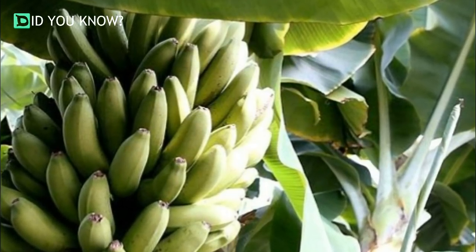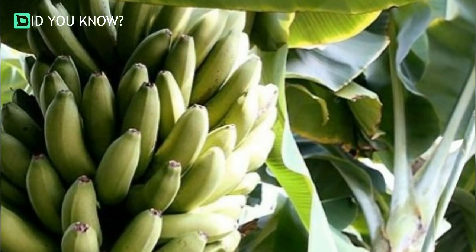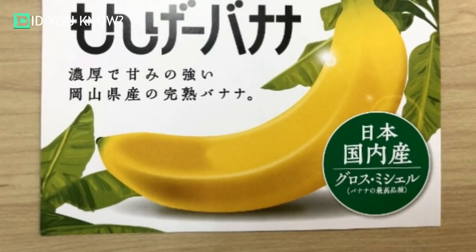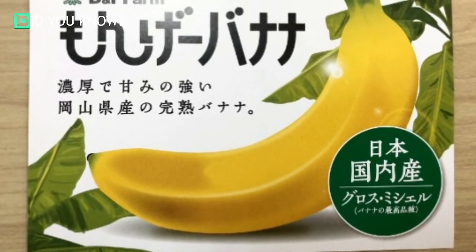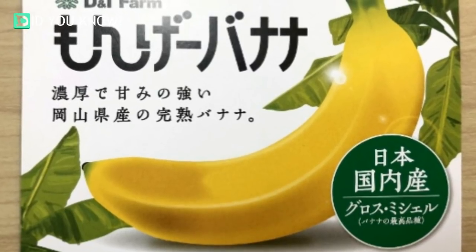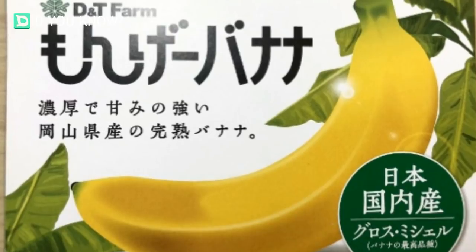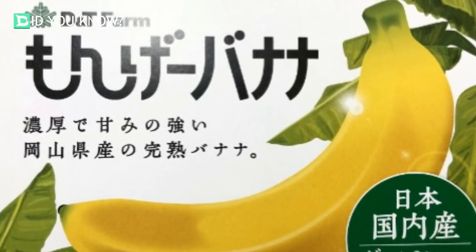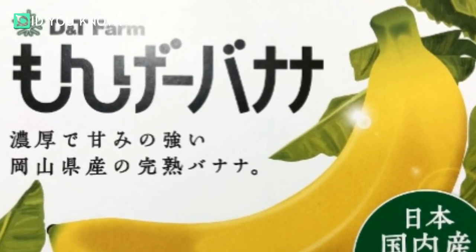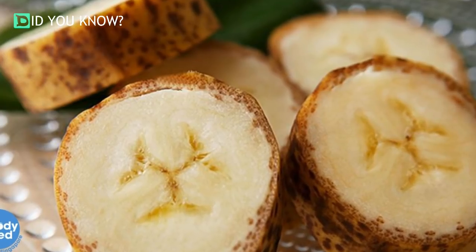While tropical varieties of banana require two years to grow large enough for consumption, the Manju banana needs just four months. The first batch of Manju bananas hit department store shelves in November of last year, but getting your hands on one of these incredible fruits remains a huge challenge. D&T Farm only produces 10 bananas per week, and they only deliver them to the fruit corner of Tenmanya Okayama, a local department store.